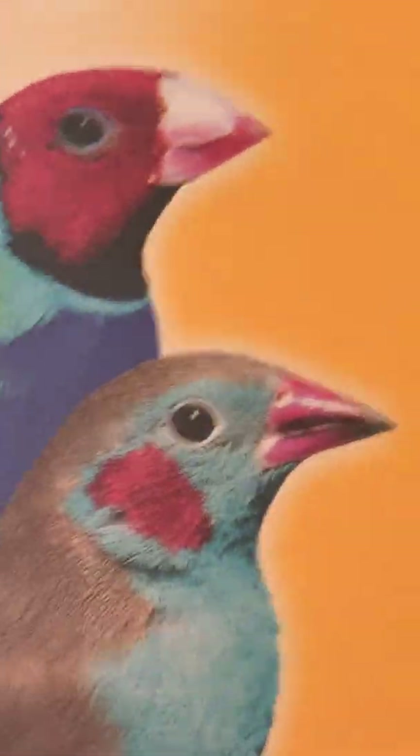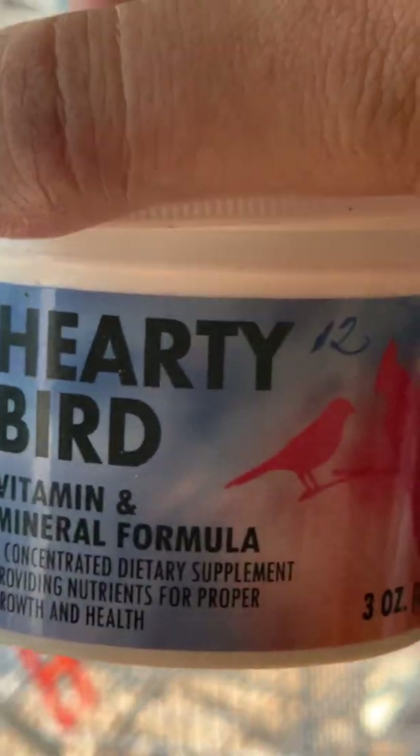If you want to breed them, I am using this egg mix soft food. I moisten it with water and add just a few drops of this Birdy Bud vitamin and calcium formula.